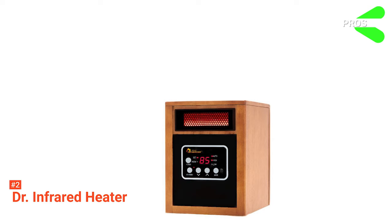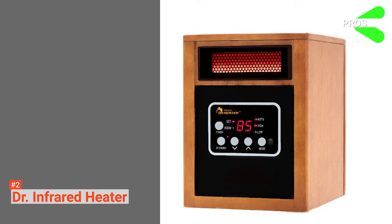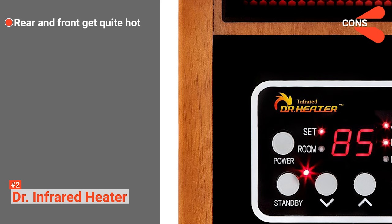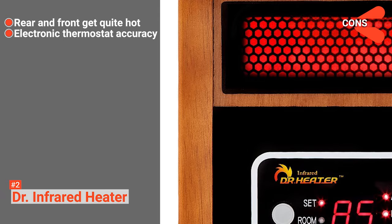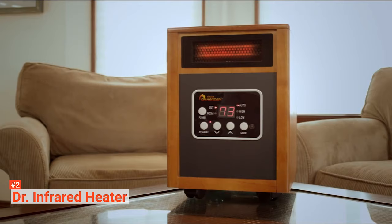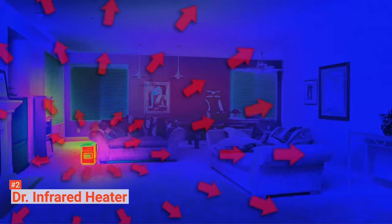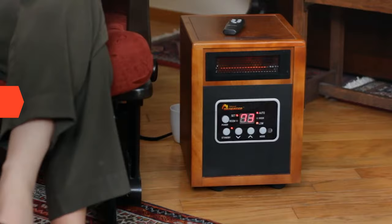Its pros are: it heats spaces fast, uses a dual heating system for maximum power, is cost-efficient, operates quietly, and is durable. However, the cons are: the rear and front of the space heater get quite hot, so it should be placed far away from fabrics, and the electronic thermostat may have some inaccuracies. Doctor Infrared's heater durability not only provides efficient heating for the next nine years, but it will also help you save energy and money for a long time.